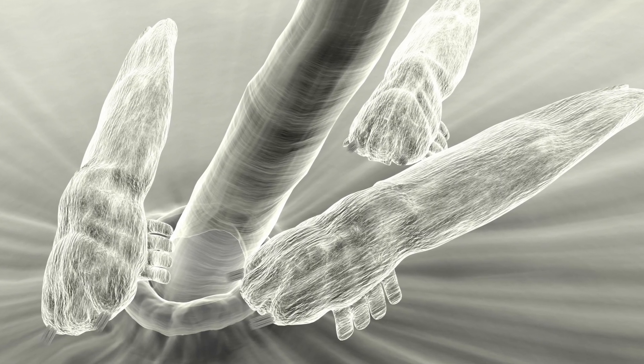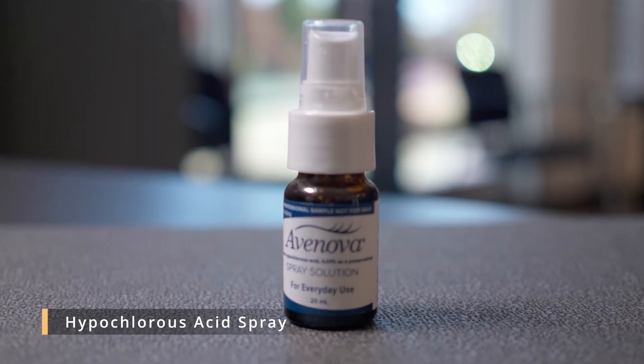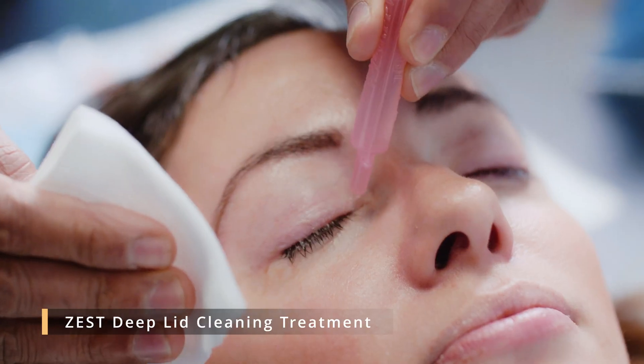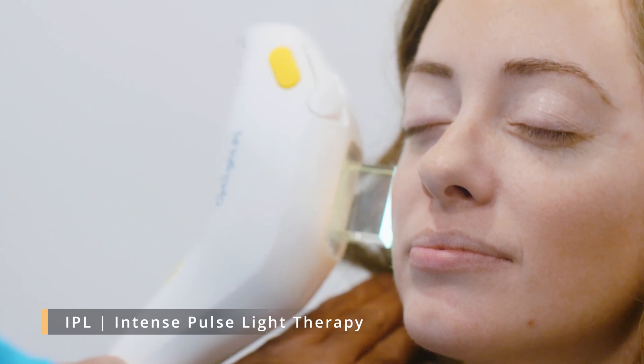Demodex lives in your upper and lower eyelids. They go right into the hair follicle and they like to eat the oils that are part of your tear film. There aren't a lot of great treatments out there, but the things we like to do are hypochlorous acid spray, tea tree foam cleansers, and deep lid cleaning done in office. That's a Zest treatment or IPL — Intense Pulse Light Therapy — which is shown to actually kill the demodex parasite in your lids and lashes.